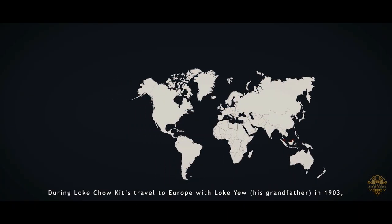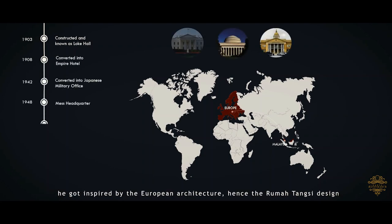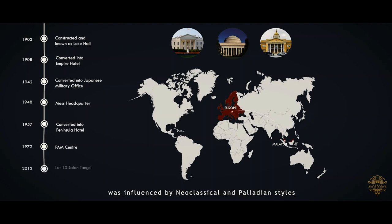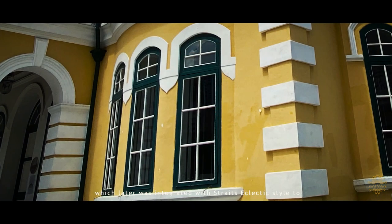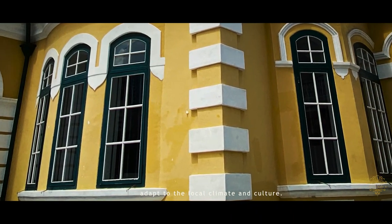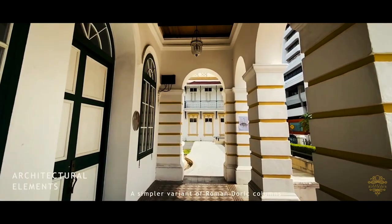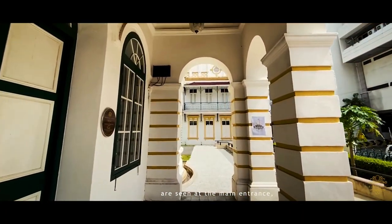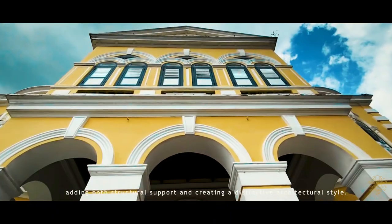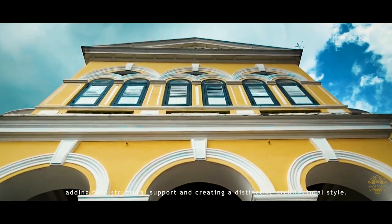During Lou Chau Kitt's travel to Europe in 1903, he got inspired by European architecture. Hence, the Rumah Tangsi design was influenced by neoclassical and Palladian styles, which were later integrated with the Straits' eclectic style to adapt to the local climate and culture. A simpler variant of Roman Doric columns are seen at the main entrance, adding both structural support and creating a distinctive architectural style.